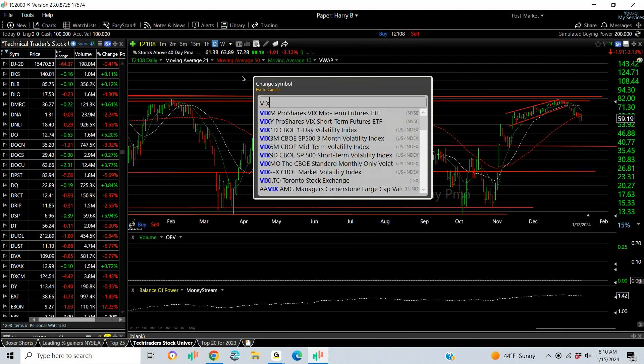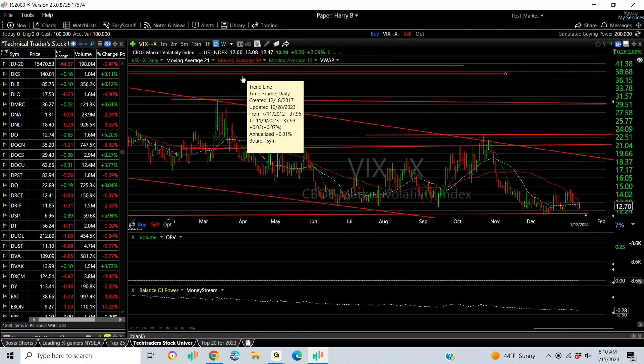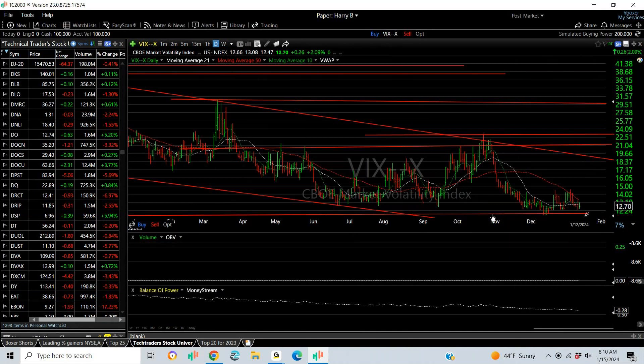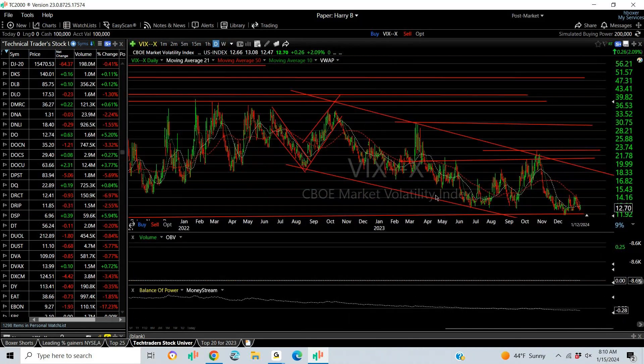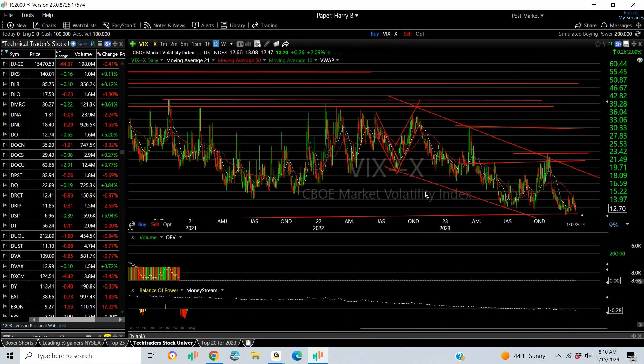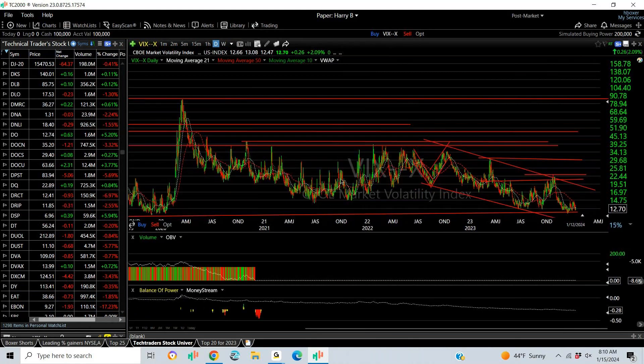VIX hasn't been reliable for a long time. It's been in this 12 to 14.50 range for about six weeks — the lowest level in three to four years. Apathy is at its greatest in four years. In terms of fear, there is none. And that's a good setup for a downside hit. So I'm urging caution for all traders on all long positions. Simple as that.